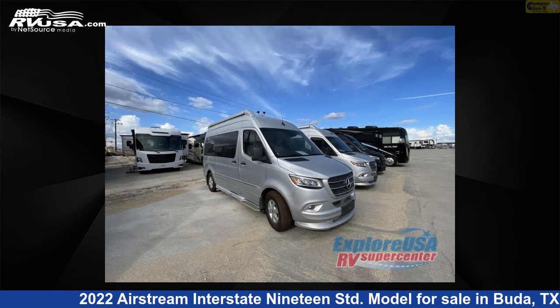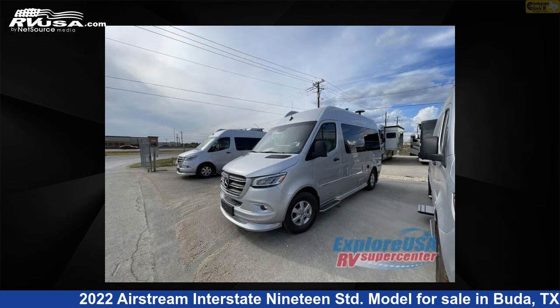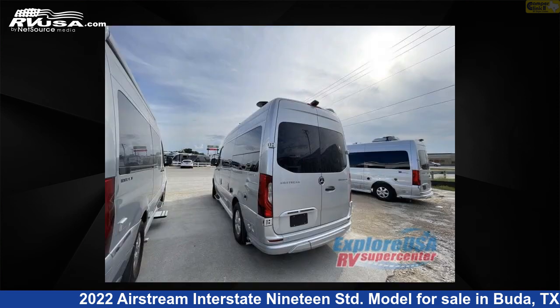This new Airstream is 19 feet 0 inches in length and features a modern GREIGE interior, sleeps 2, and has 18 gallons fresh water capacity.